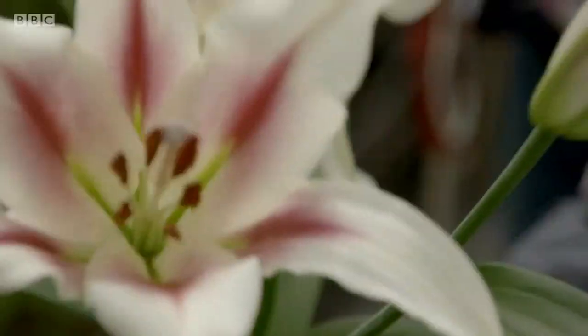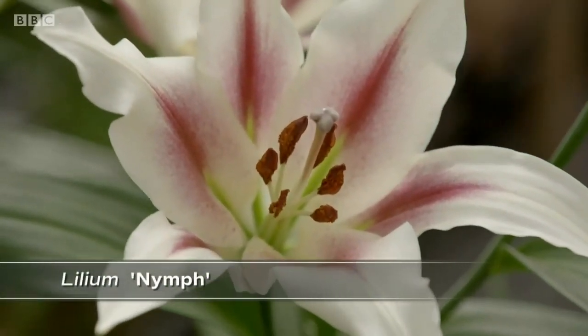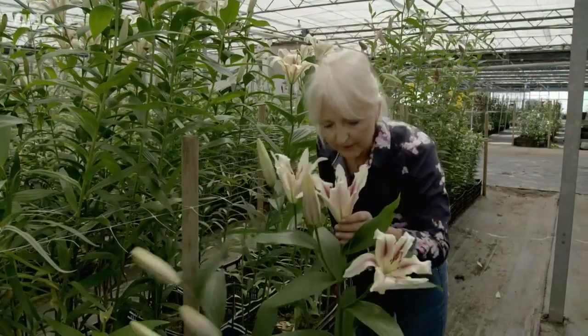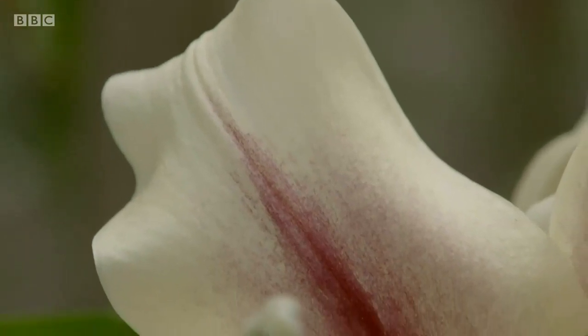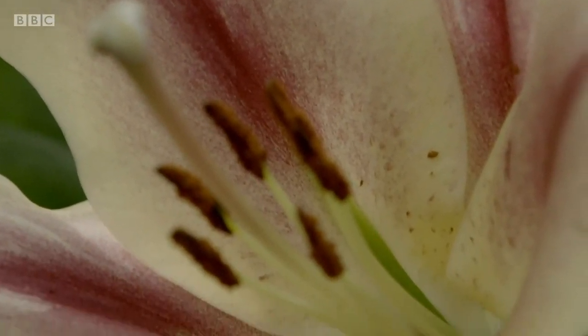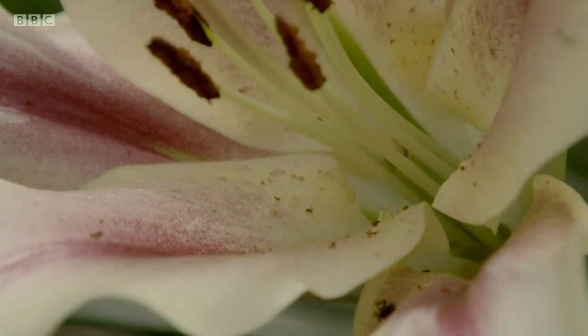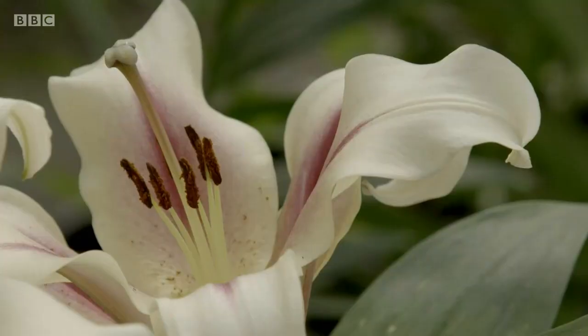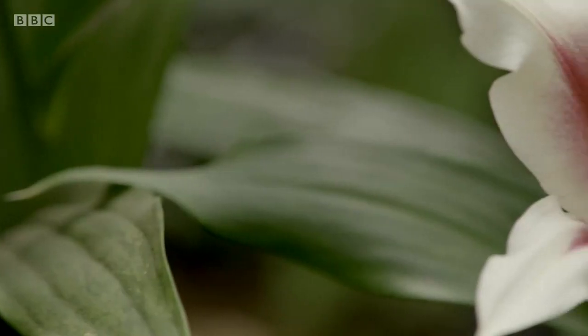This is Nymph — this is my absolute favourite. It's an oriental trumpet. The perfume on it is absolutely gorgeous; it smells like cinnamon and vanilla. The perfume is a very subtle fragrance. The oriental perfume is one that everybody associates with lilies, but this one is completely different, which is why I love it so much. This is my top one to have indoors.